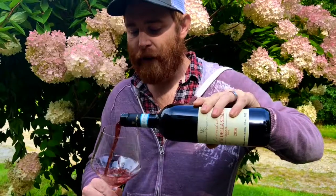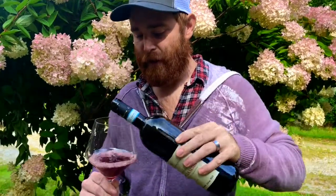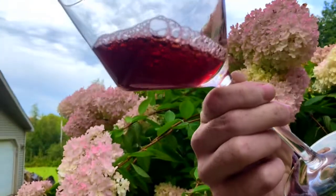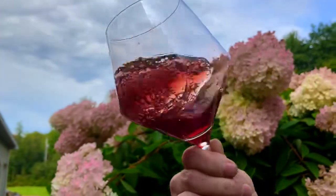This is a young Nebbiolo. A lot of times your Barolos are aged four or five years before they can even be released. This is just macerated — aged on its skins for 14 to 20 days — so you get the same flavors but much earlier. As I pour it you'll see — you can almost see through that. That's a Nebbiolo; that's that short maceration. It's pretty neat.